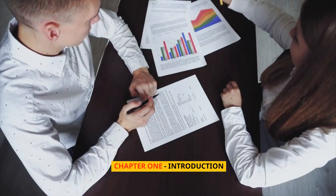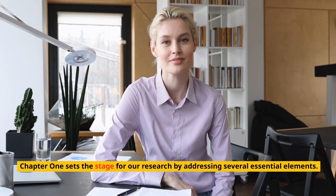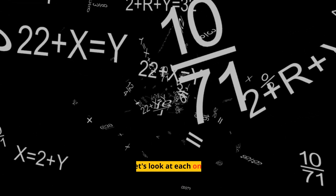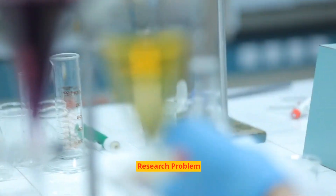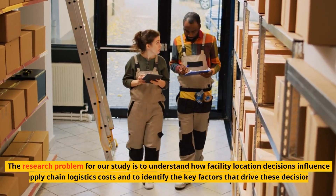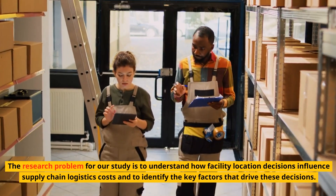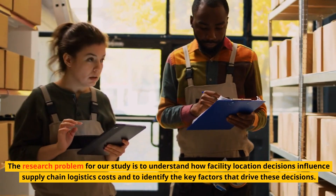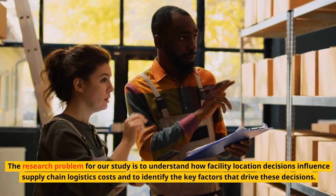Chapter 1: Introduction. Chapter 1 sets the stage for our research by addressing several essential elements. The research problem for our study is to understand how facility location decisions influence supply chain logistics costs and to identify the key factors that drive these decisions.